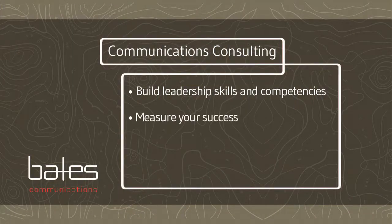Finally, step five is to measure your success by creating a feedback loop that allows you to track how messages are resonating and the impact they're making on the business.